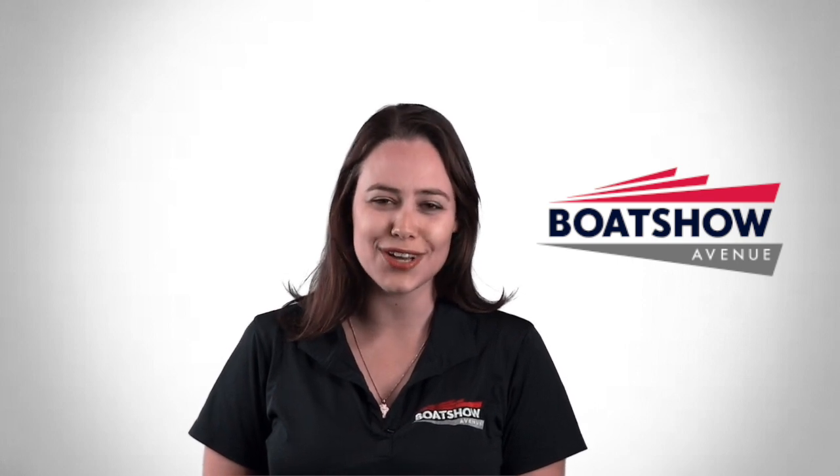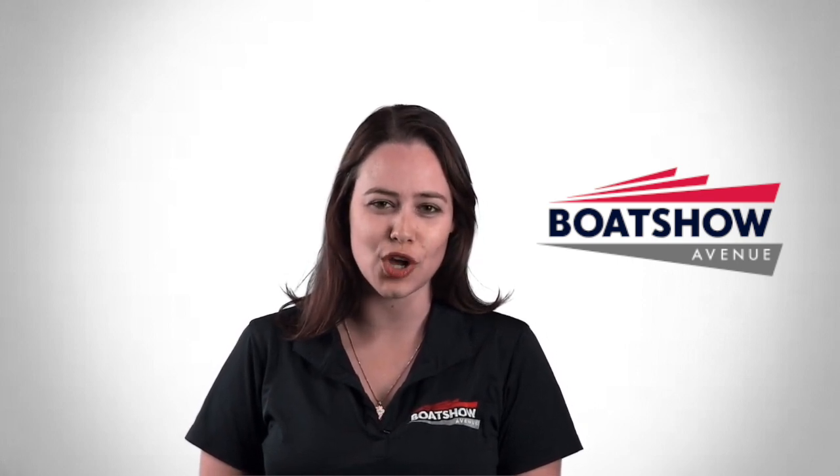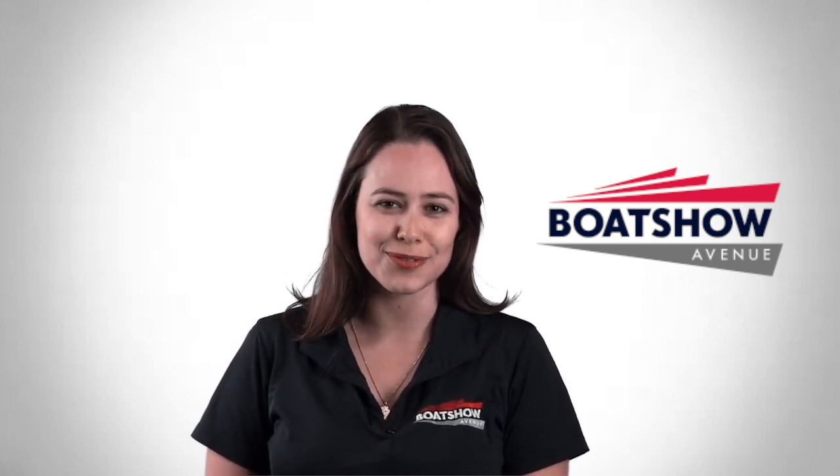Thank you for watching and don't forget to visit BoatShowAvenue.com for more news. Have a good weekend.